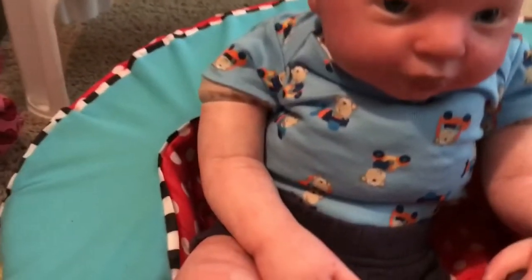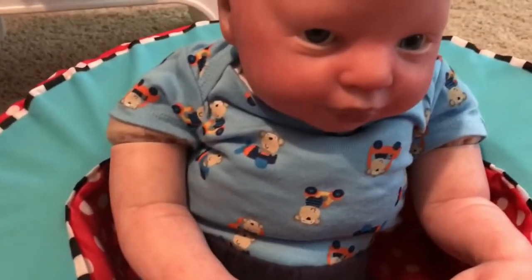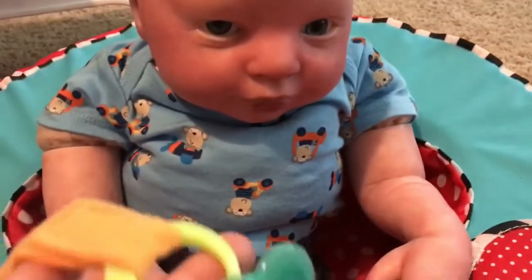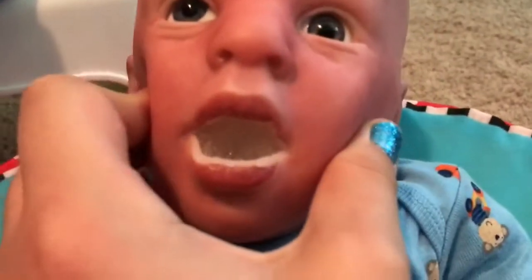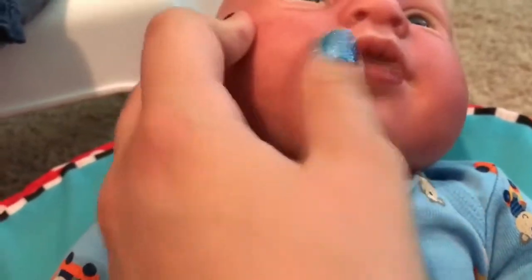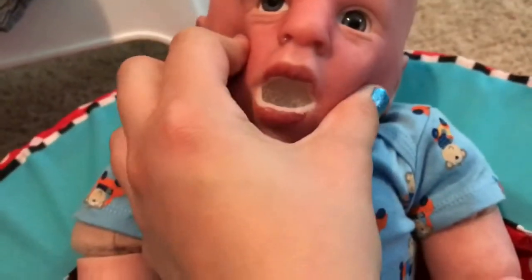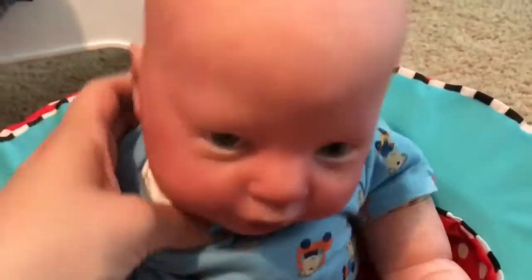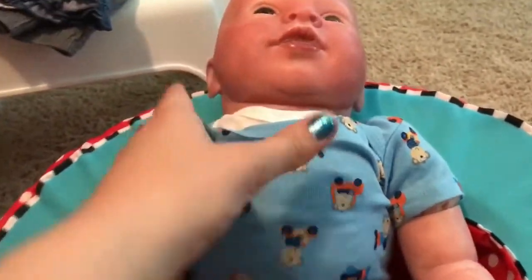You might have noticed that Noah's pacifiers don't have magnets on them. That's because I did open Noah's mouth — I had to cut back on the magnet a little bit on that one, but I opened his mouth and I'm super happy with it, really glad I did it.